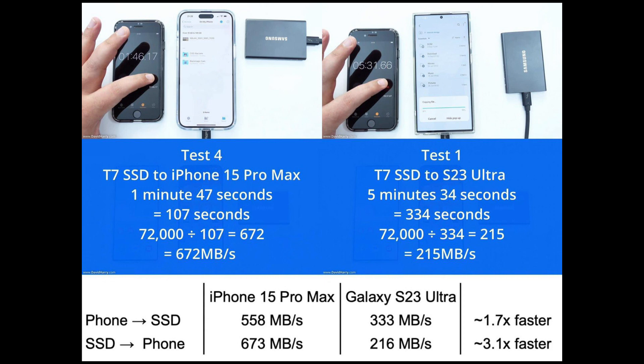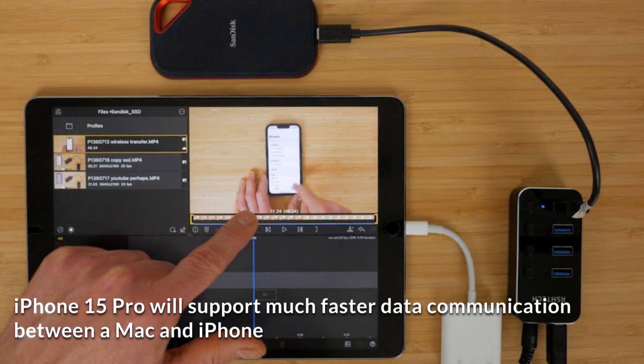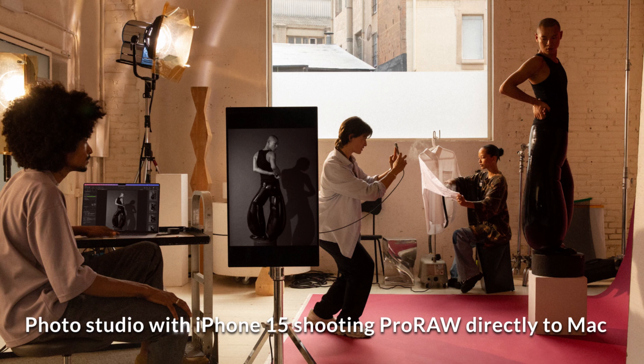USB 3.0 support means that the iPhone 15 Pro will support much faster data communication between a Mac and iPhone. Faster data communication allows users to offload large Apple ProRAW photos or ProRes video in a much more reasonable timeframe.